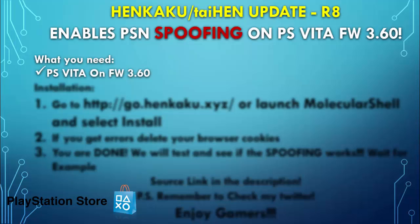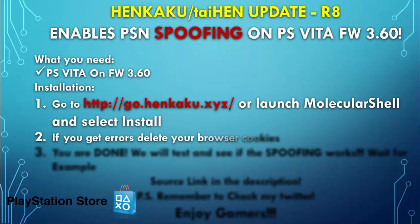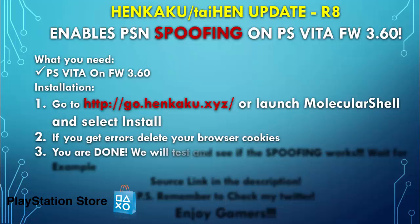What do you need? Of course, a PlayStation Vita on firmware 3.60. For installation, go to http://go.hankaku.xyz or launch Molecular Shell and select install. If you get errors, delete your browser cookies and then you're done.